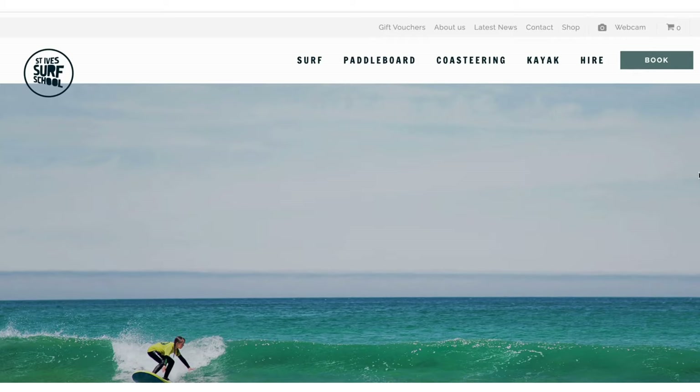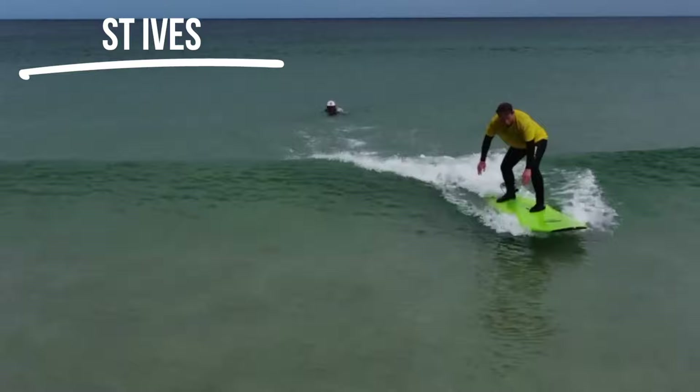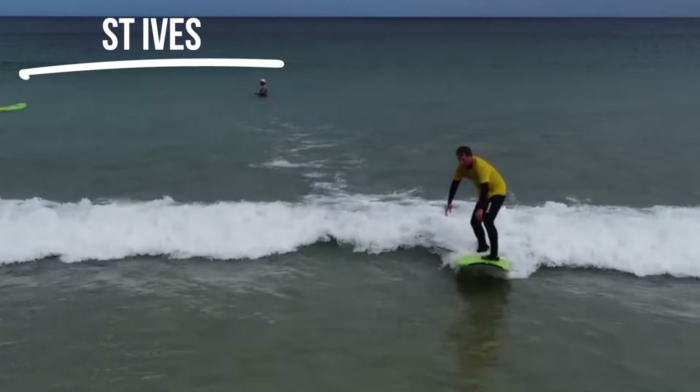If you're stuck or confused about Porthmeor, go and see the guys at St Ives Surf School. They have all the local insights and surf technique knowledge to help you learn and improve. They also schedule all their lessons and hire times around the tides, so they'll tell you exactly when the best time to surf is. I'll leave the link in the description. Next up you've got Gwithian, just across the bay from Porthmeor and St Ives.